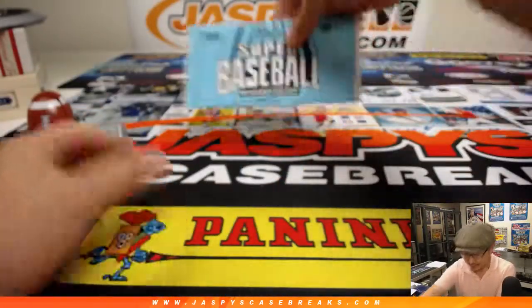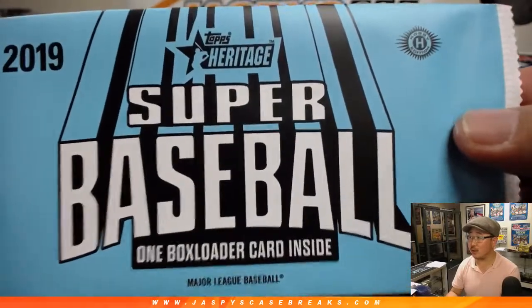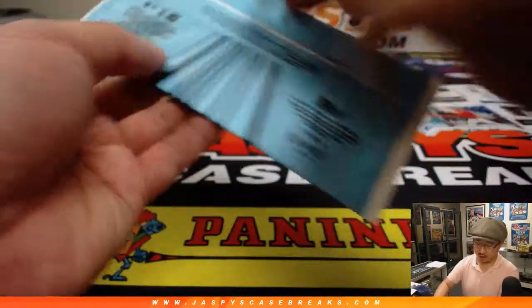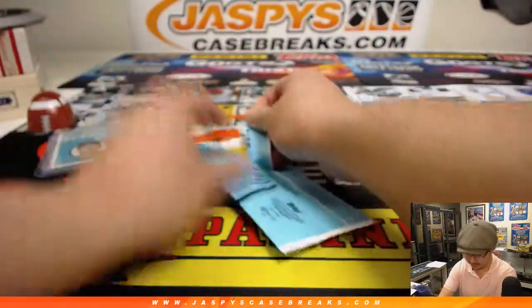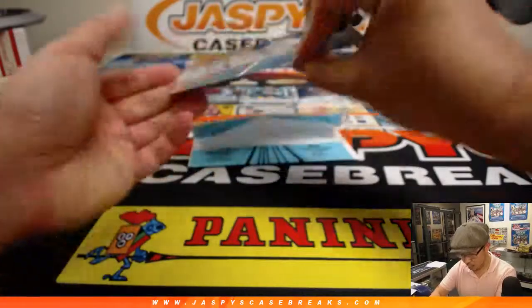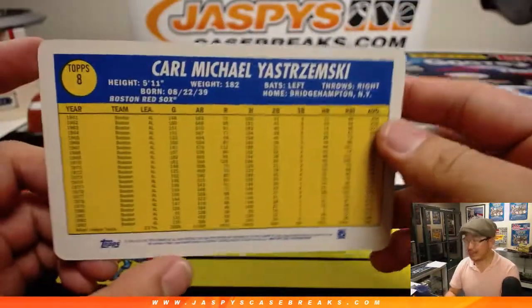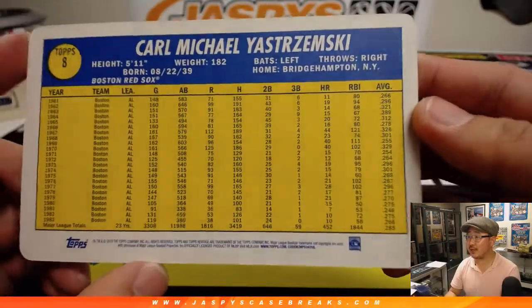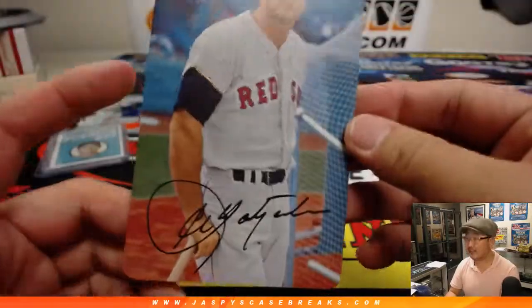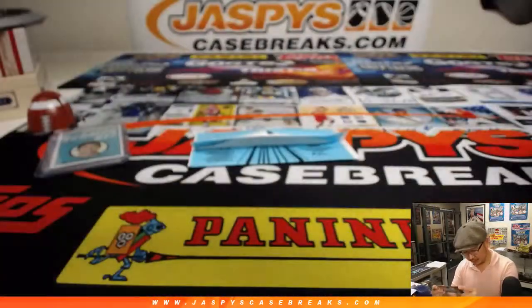Now we've got Super Baseball — super, super, super. Let's see what we got here. What is that Super all about? What have we got here? We've got — yes! Carl Yastrzemski on a Super Car with his facsimile autograph right there. Nice. That's pretty cool.